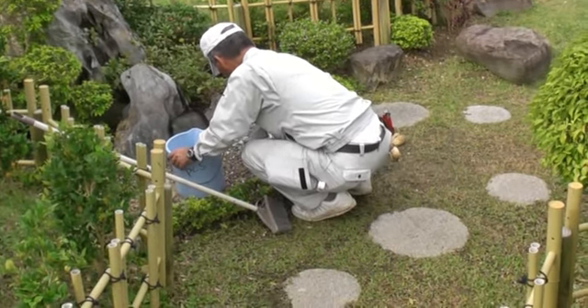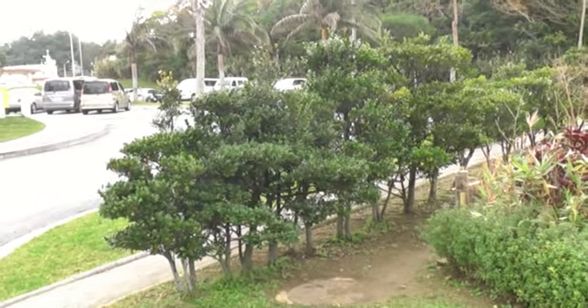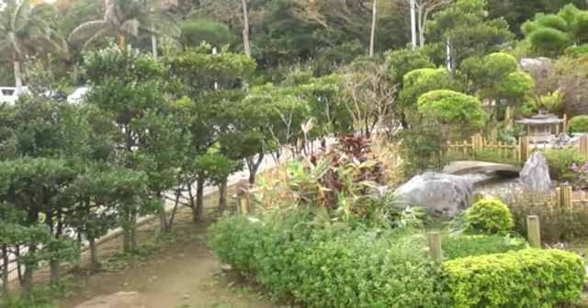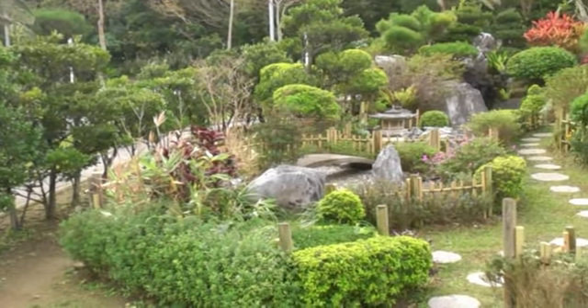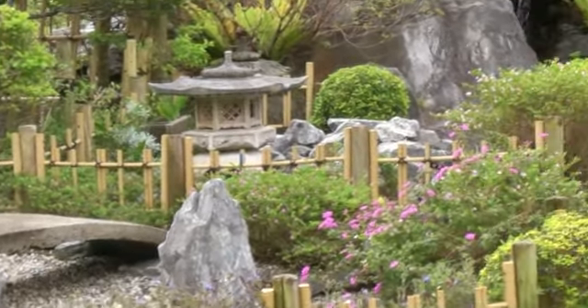Come along with me now for a walk through our Japanese garden. You can see right away that we used stronger plants along the perimeter — not only to frame the garden, but to act as a protective barrier for the more delicate plants against the tropical storms that we experience from time to time here in Okinawa.